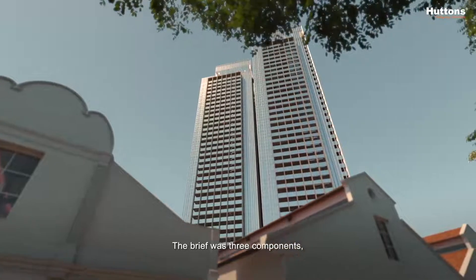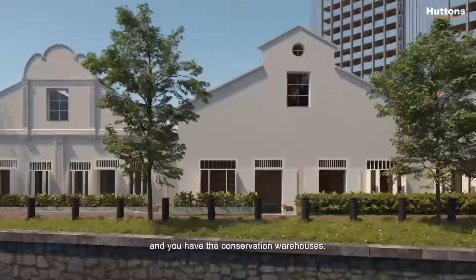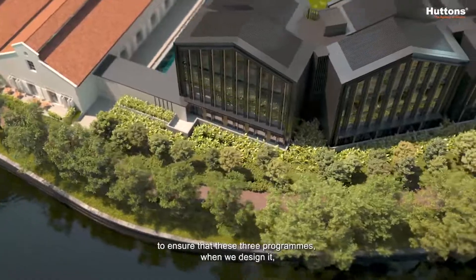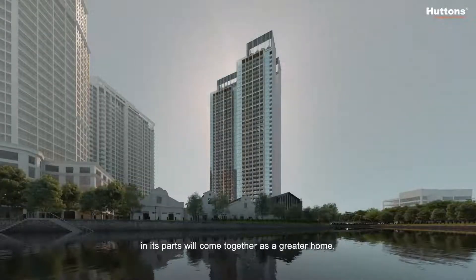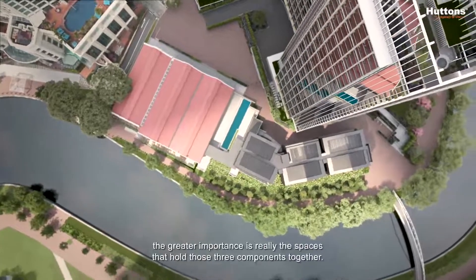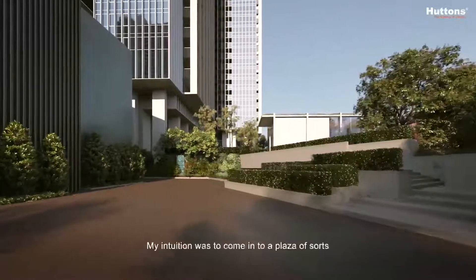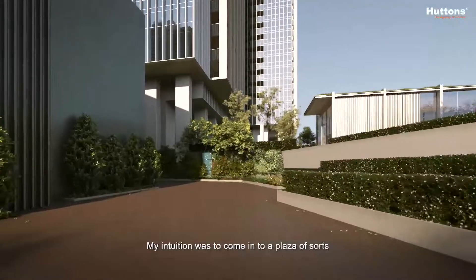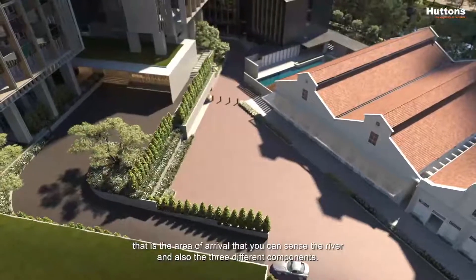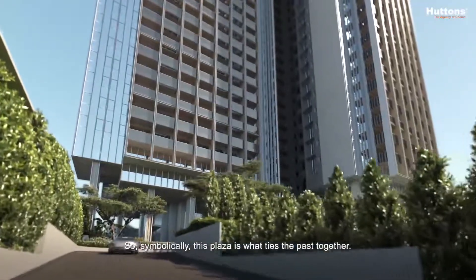The brief had three components: the residential tower, the service apartment, and the conserved warehouse. Our challenge was to ensure that these three programmes, when designed, would come together as a greater whole. While you solve the requirements of each block, the greater importance is really the spaces that hold those three components together. My intuition was to create a plaza — an area of arrival where you can sense the river and also the three different components. Symbolically, this plaza is what ties the parts together.